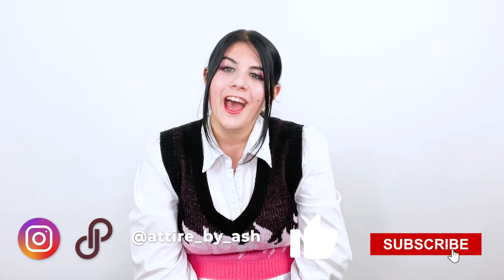So that's it for my latest bin haul. I hope you guys enjoyed this video. If you like this kind of content, please remember to like and subscribe and check me out on social media. Bye!